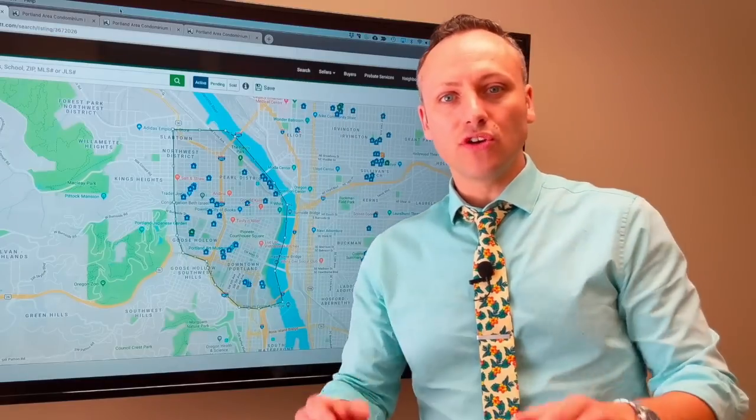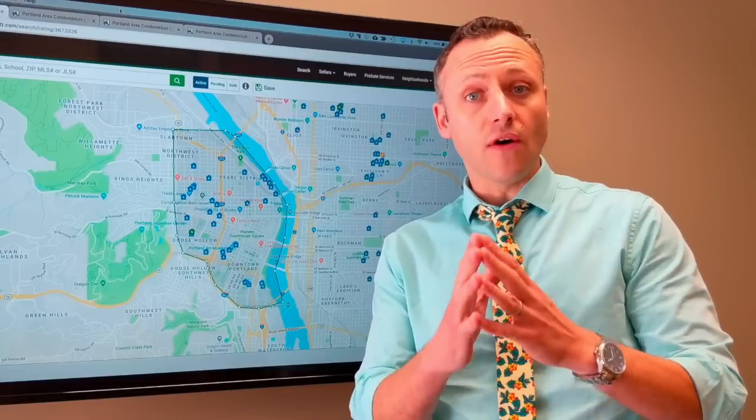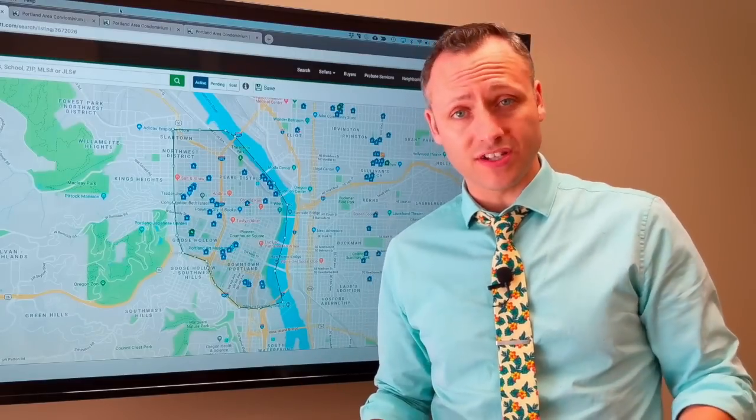Hi everyone, Alex Roy here, your trusted John L. Scott real estate agent in Portland, Oregon, here with a very special video by request. I get a lot of requests on this.